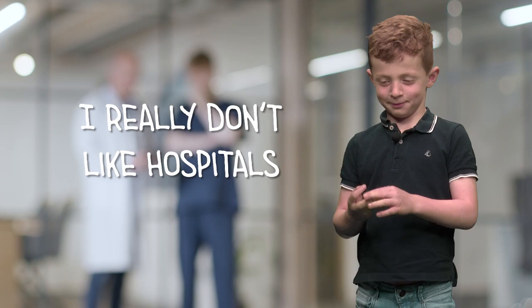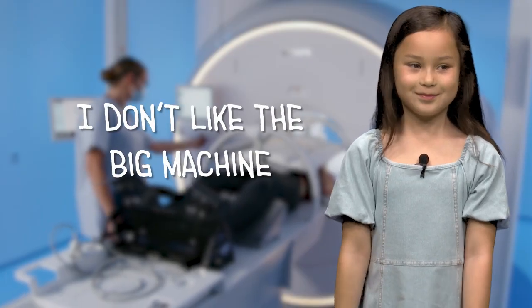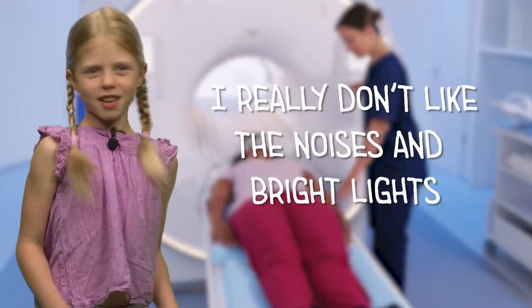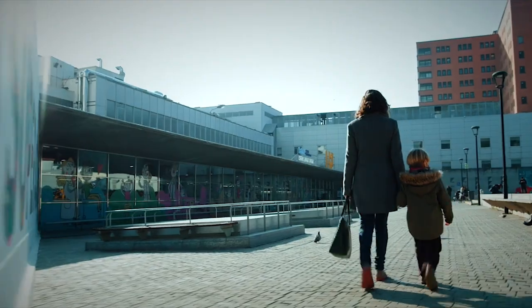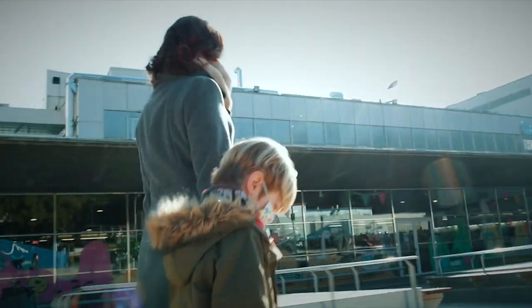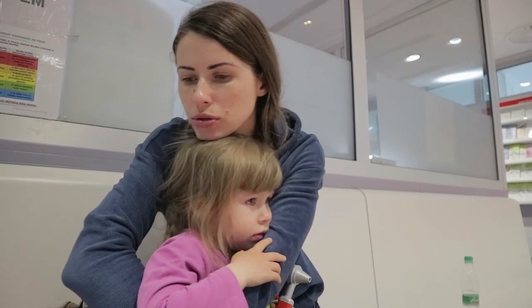I really don't like hospitals. I don't like the big machines. I really don't like the noises and bright lights. Let's face it, nobody likes going to the hospital for an x-ray or a scan. It's intimidating enough for adults like you or me, but it can be really overwhelming for kids.